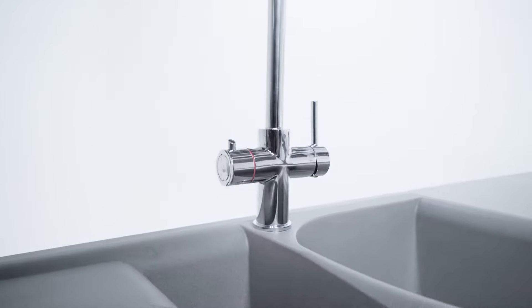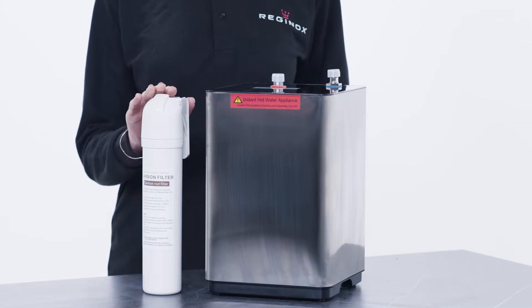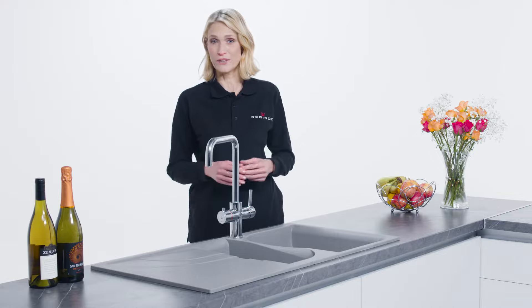Every Reginox instant hot water tap comes with a modern looking tank with display screen and of course a filter for the best quality water. As well as convenience, Reginox hot water taps are also efficient because you only use what you need.